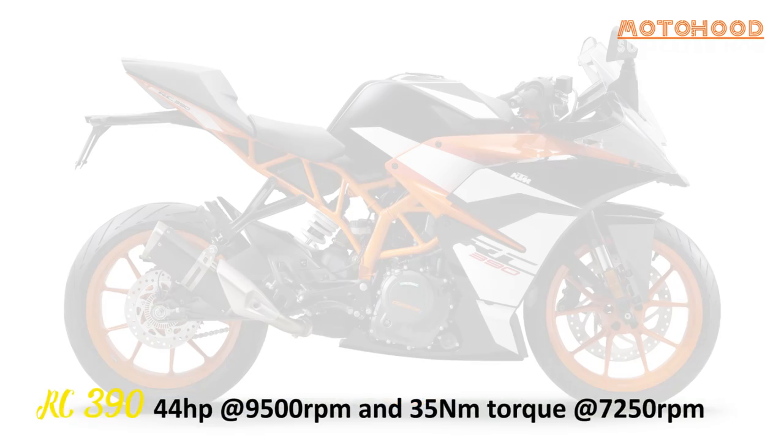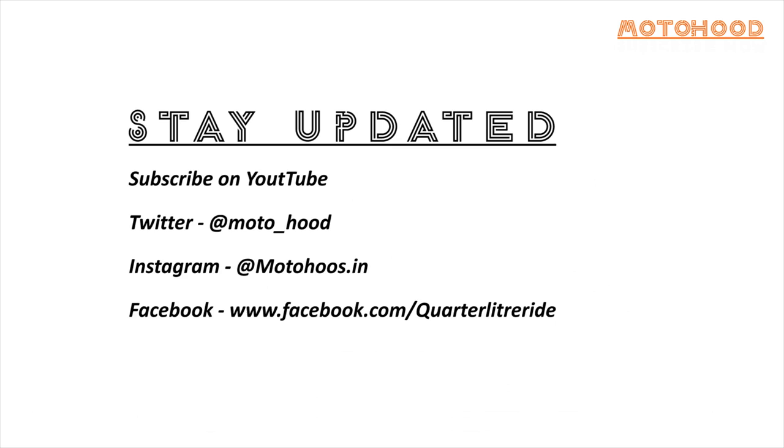So this is the range of motorcycles that KTM is bringing in 2017. Stay updated with us — subscribe on YouTube, join us for a conversation on Twitter, Instagram, and Facebook.